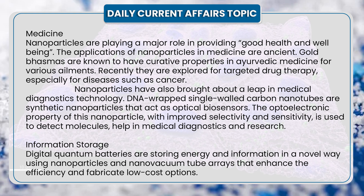5. Information storage. Digital quantum batteries are storing energy and information in a novel way using nanoparticles and nano vacuum tube arrays that enhance efficiency and fabricate low-cost options. That's all for today's session.